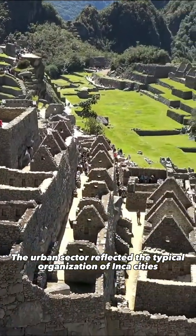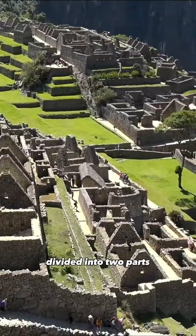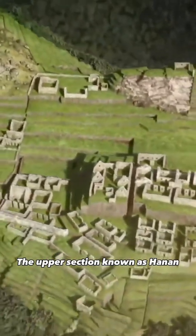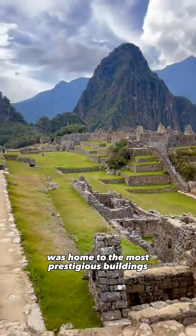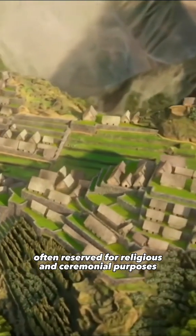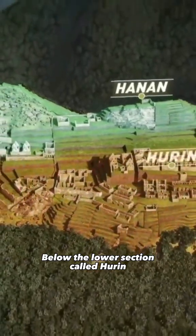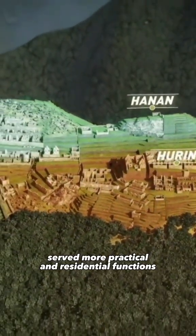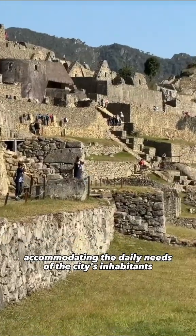The urban sector reflected the typical organization of Inca cities, divided into two parts. The upper section, known as Hanan, was home to the most prestigious buildings, often reserved for religious and ceremonial purposes. Below, the lower section, called Hurin, served more practical and residential functions, accommodating the daily needs of the city's inhabitants.